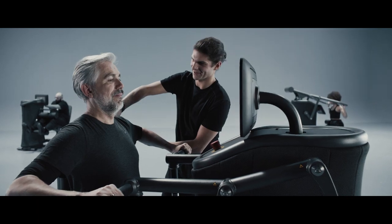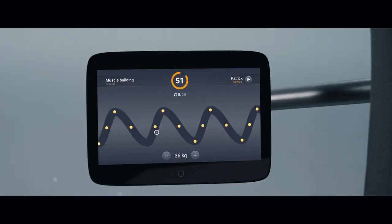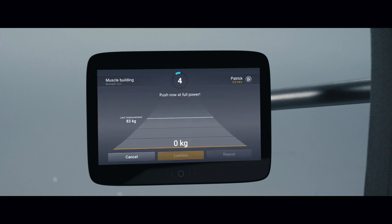Intelligent training programs automatically update all workout parameters for each session based on the personal training goal and current performance level. Varying training methods ensure continuous progress towards the selected training goal, and automatically recurring performance tests help avoid plateaus or overtraining.